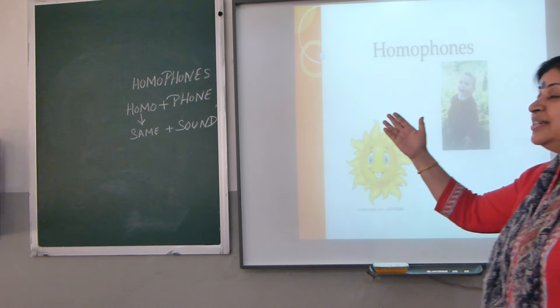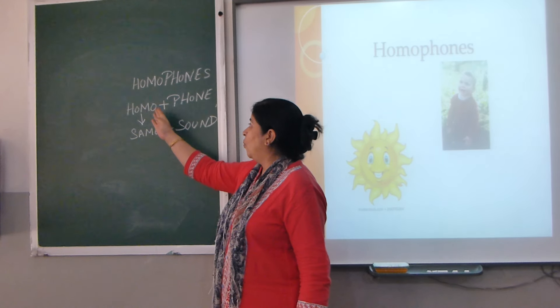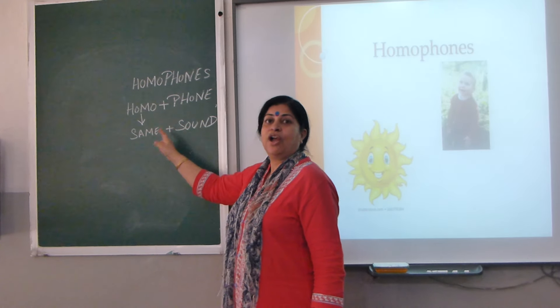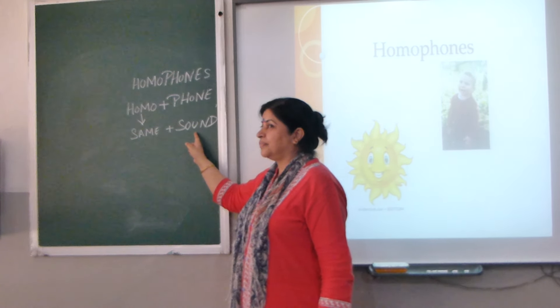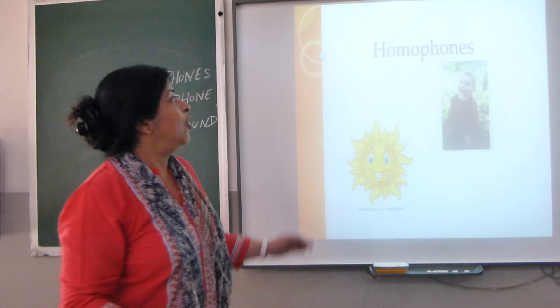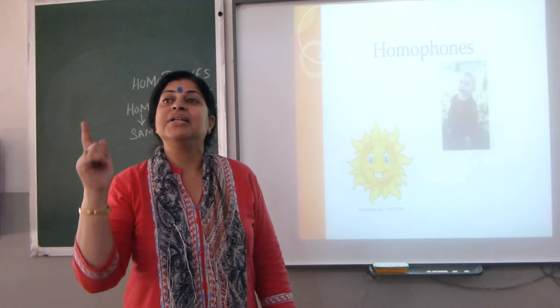First, let's understand what homophones mean. Homo plus phone. Homo means same. Phone means sound. So we have got a little idea — homophones are words which have the same sound.